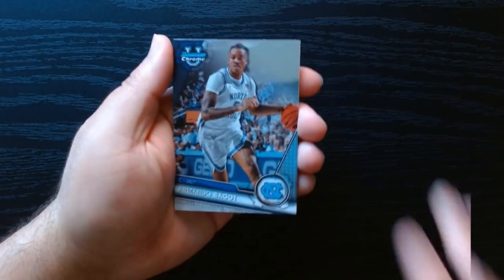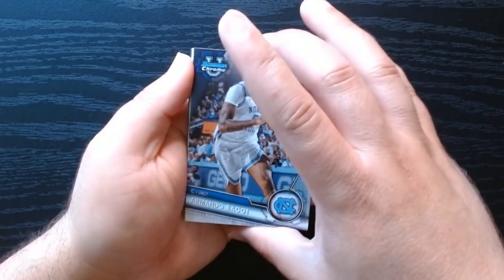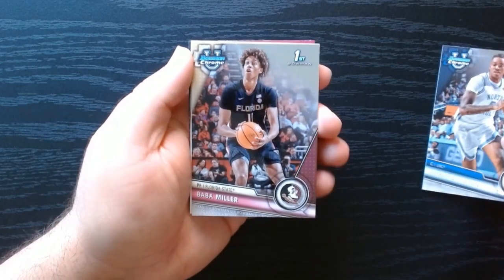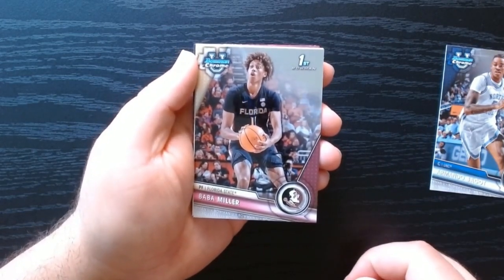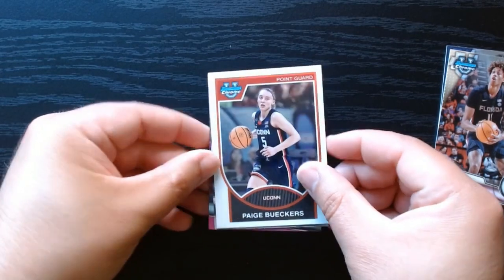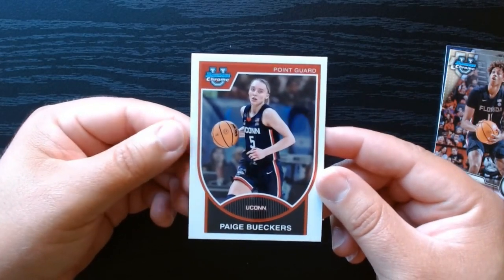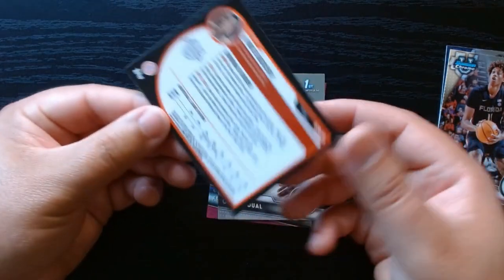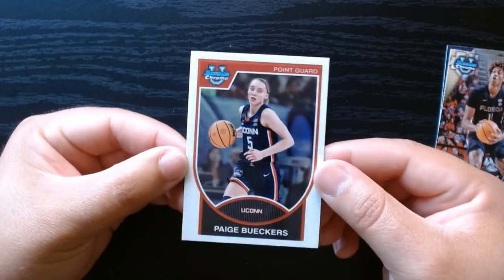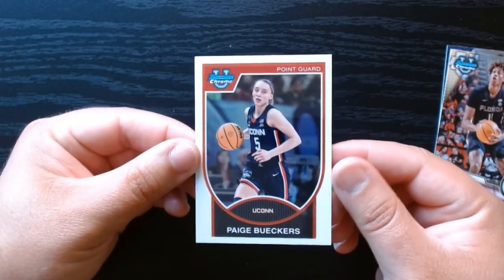Something feels a little thicker here. I got this blaster at Best Buy — I haven't opened Bowman U Chrome in a minute. We do have something thicker here — Baba Miller — that's a coin. And we got a Page Buchers! This is really off-centered though — thinner on one side, much wider on the other — but we will take it. It's like a retro look insert.